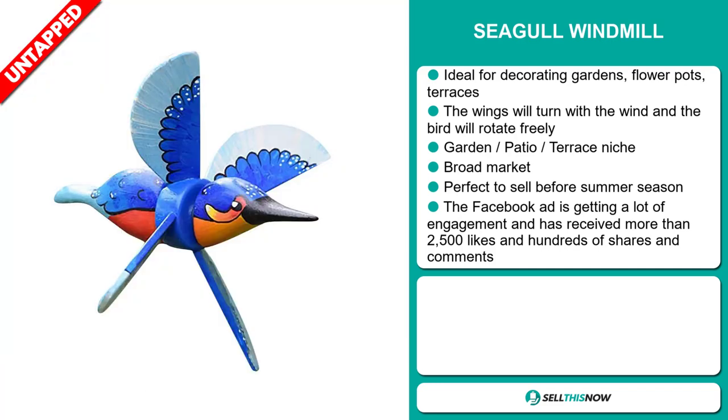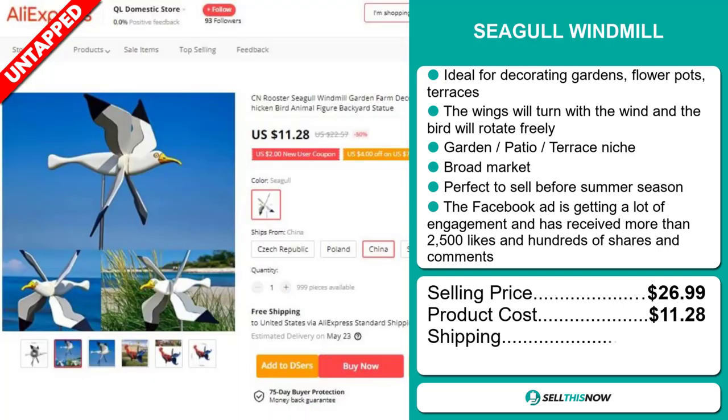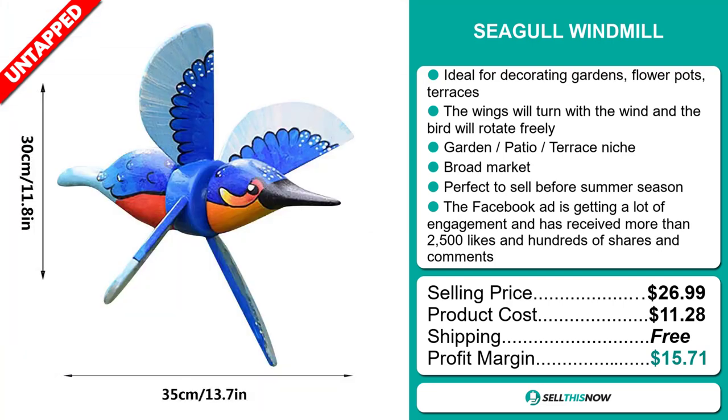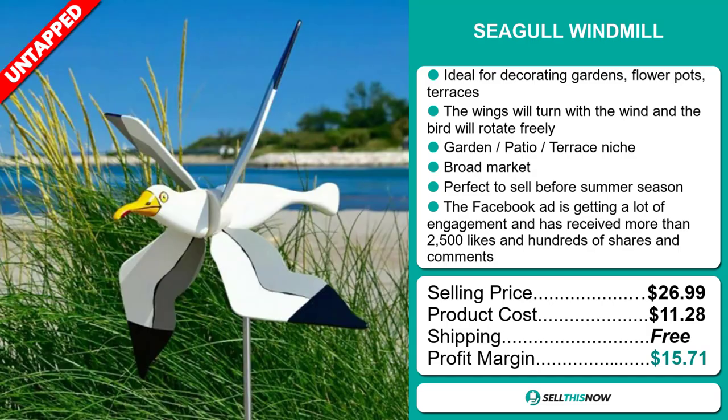The selling price for the Seagull Windmill is just under $27, whereas the product cost is only $11.28. Shipping is completely free, so you're looking at a good profit margin of $15.71. Sell this now.